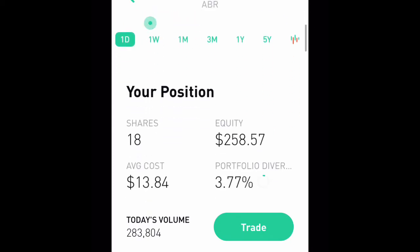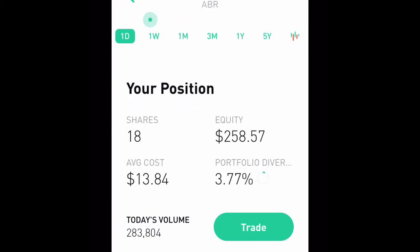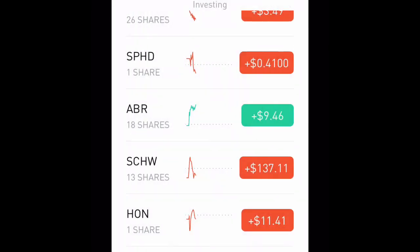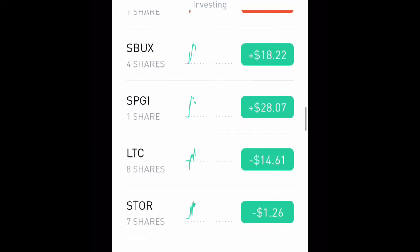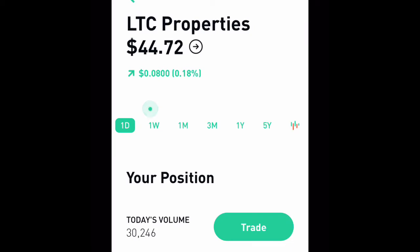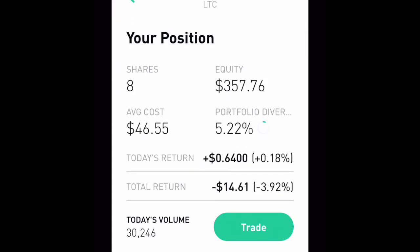Now we have Arbor Realty Trust — ABR. We have eighteen shares, 3.77% of my portfolio, and we are up almost ten dollars on them, about 3.8%. Going down, I bought some LTC Properties for around forty-two dollars a share; it's now at forty-four dollars a share. I have eight shares total — three hundred fifty-seven dollars, 5.2% of my portfolio.